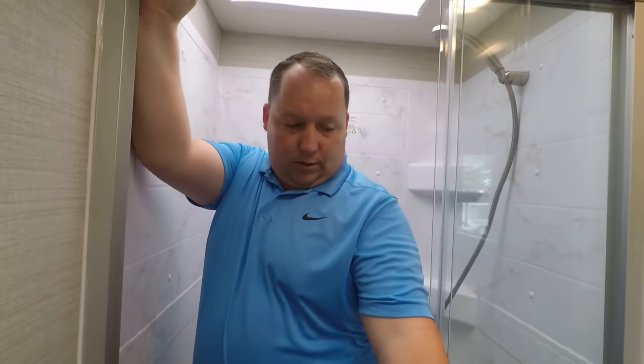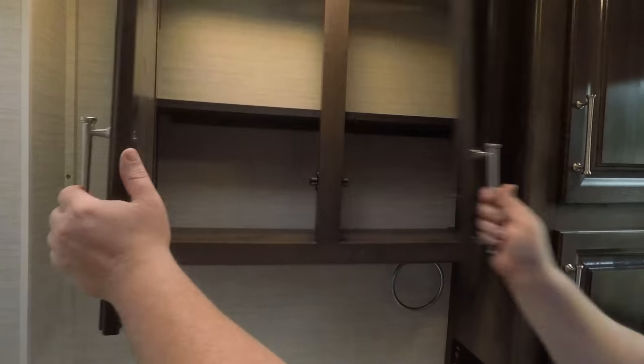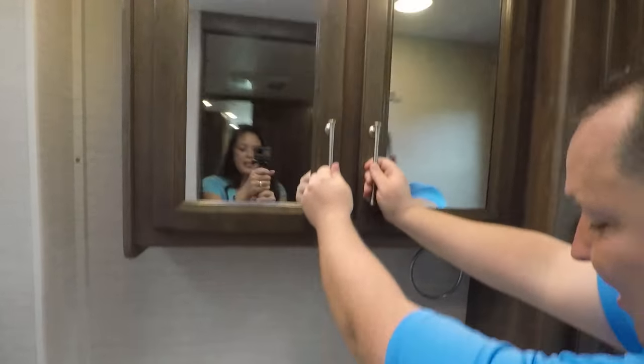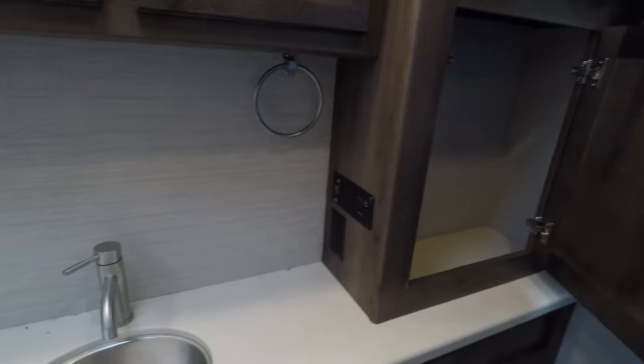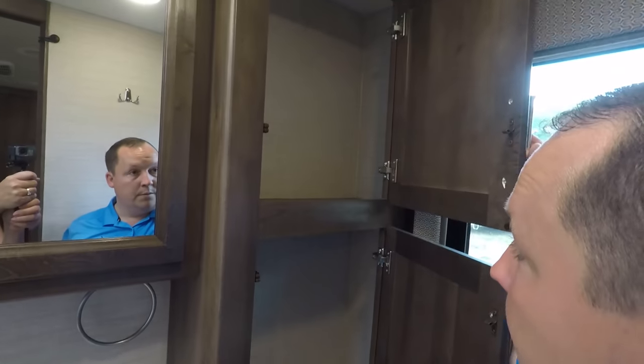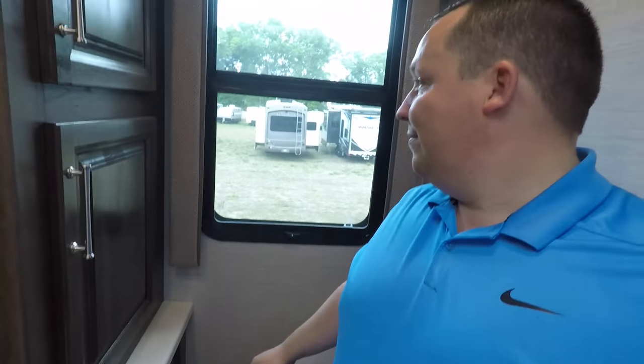Over here we have the fan up there and the medicine cabinet — nice. Sink. There's your tank heater, electrical outlet. Cabinet underneath the sink, and over there is a perfect place for linens. And that window is just great in here.